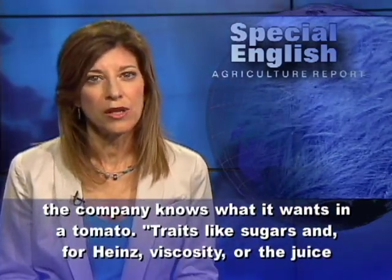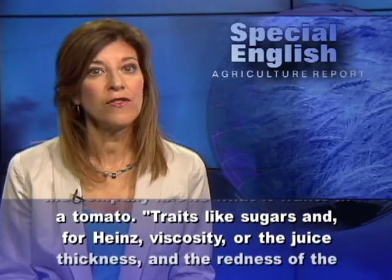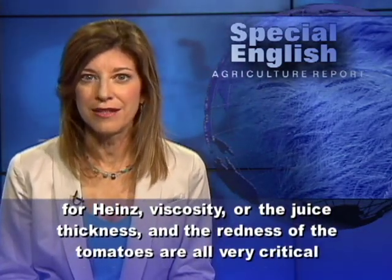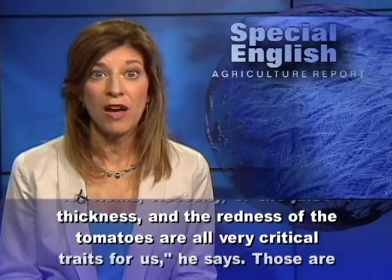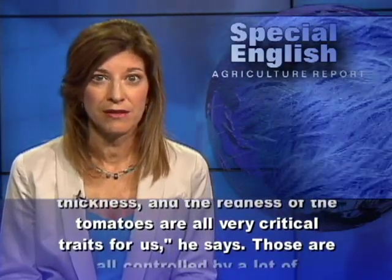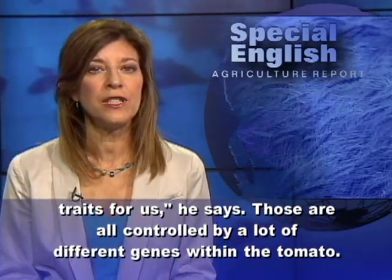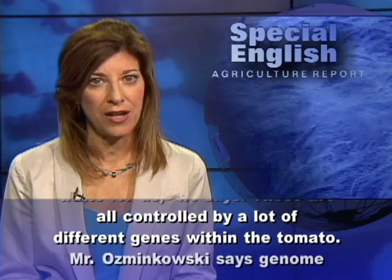Traits like sugars, and for Heinz, viscosity — or the juice thickness — and the redness of the tomatoes are all very critical traits, he says. Those are all controlled by a lot of different genes within the tomato.